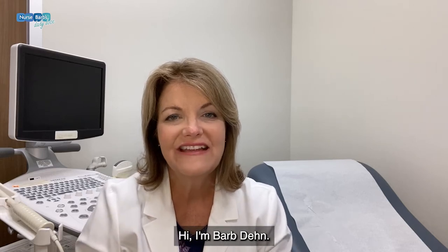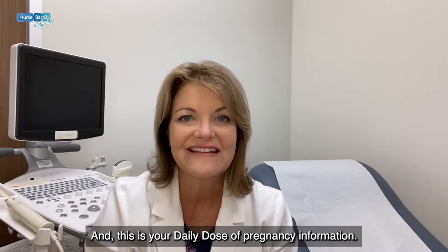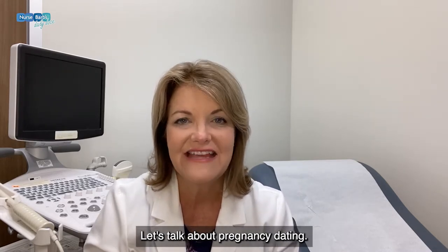Hi, I'm Barb Dean. I'm a women's health nurse practitioner and this is your daily dose of pregnancy information. Let's talk about pregnancy dating.